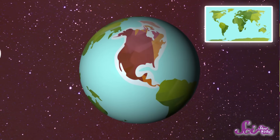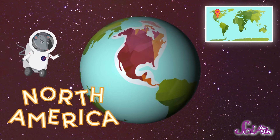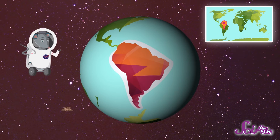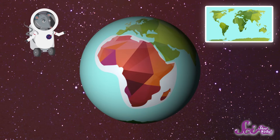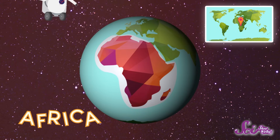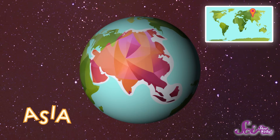In fact, there are seven different landmasses on the Earth, and these chunks of land are called continents. This piece here is called North America — it's one of the seven continents. The one below it is another continent, called South America. On this side of the globe, we have some other continents. This chunk here is Africa. And up here is Europe. And next to it is Asia, our largest continent.